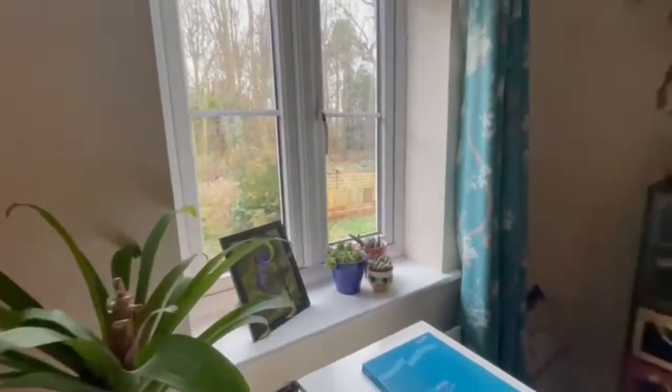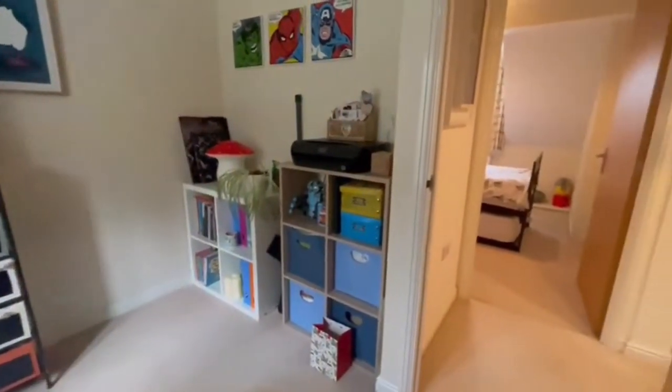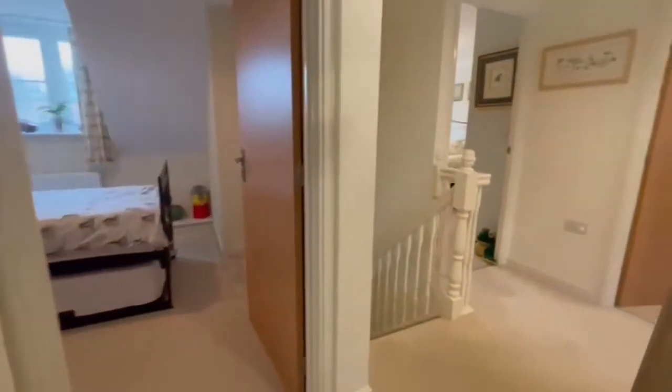Moving across the corridor, there's another good size bedroom here — this one's set up more as an office, but it has a really nice outlook at the back. It's a good size single bedroom and could be used as a children's bedroom or a fantastic office space.